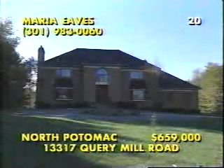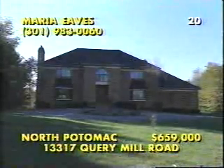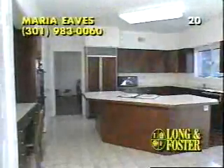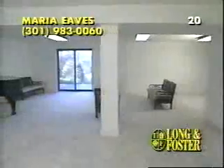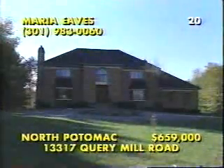A sweeping circular drive fronts this exquisite five-bedroom, four-and-a-half bath colonial on 2.4 acres in Glen Query of North Potomac. This custom-crafted all-brick builder's home has six sparkling bay windows, hardwood flooring, and a gracious fireplace to warm the formal rooms. A wet bar and a wall of extra storage space separates the fire-lit family room from this cherry kitchen with its matching Sub-Zero refrigerator and Jenn-Air cooktop. Be sure to preview the luxury marble bath in the master suite as well as the first-floor library and the lower-level den. Call Maria Eves at 301-983-0060.